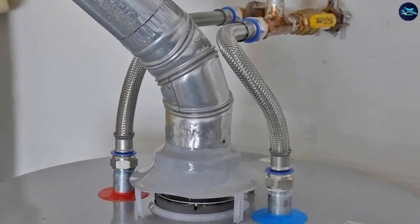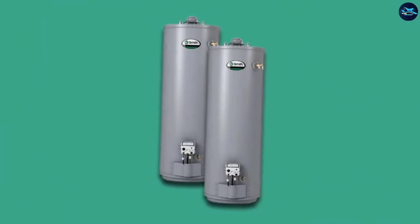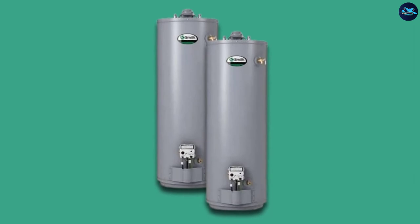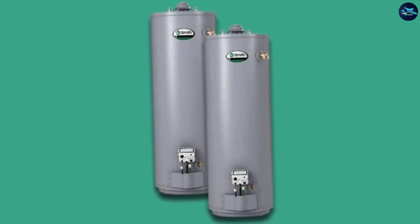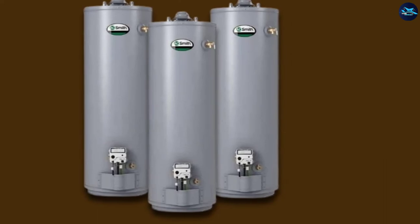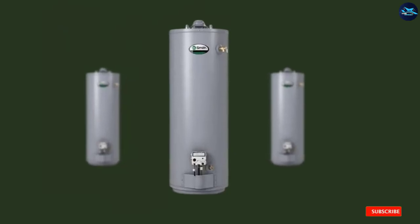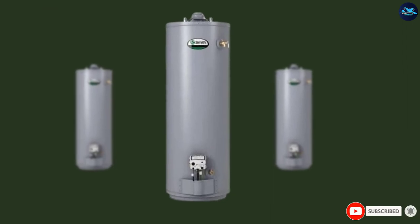For households with limited space, the XCR50 Pro Max has slender measurements. CSA International approves the design, and you are not limited in where you install it. This model is fitted with a unique exhaust, so it can vent up to 40 feet. You don't need to alter your current home design because the installation is easy and convenient.